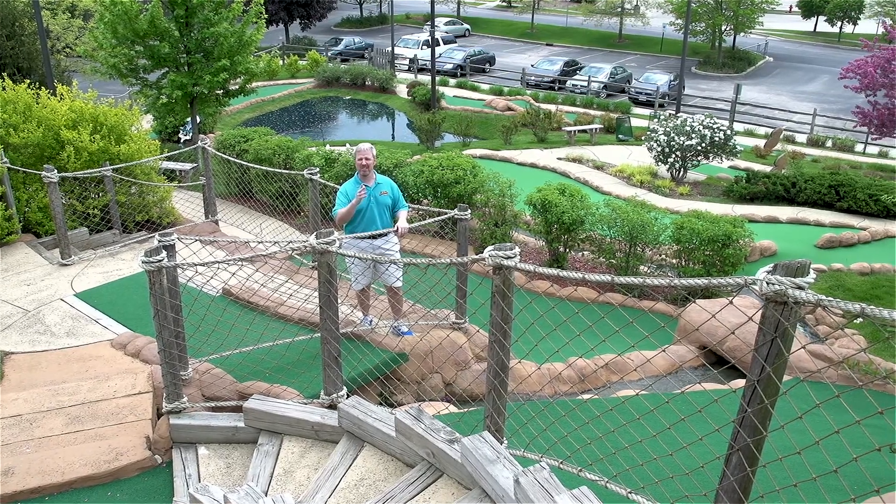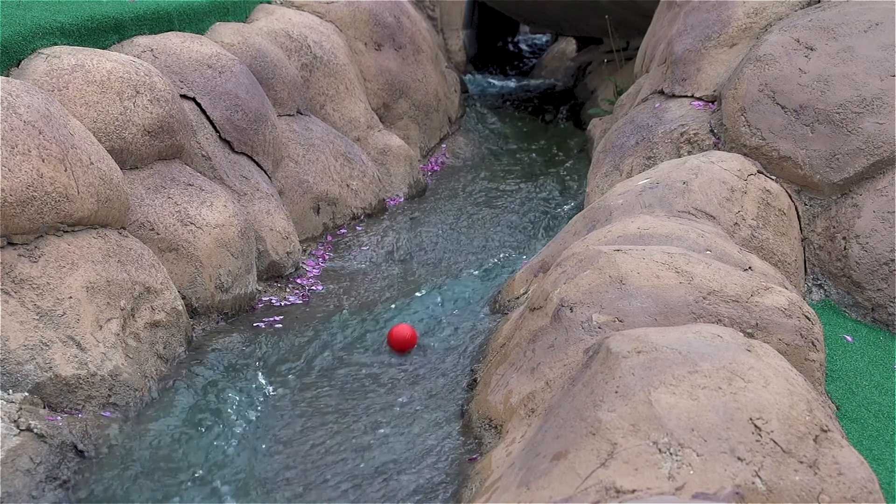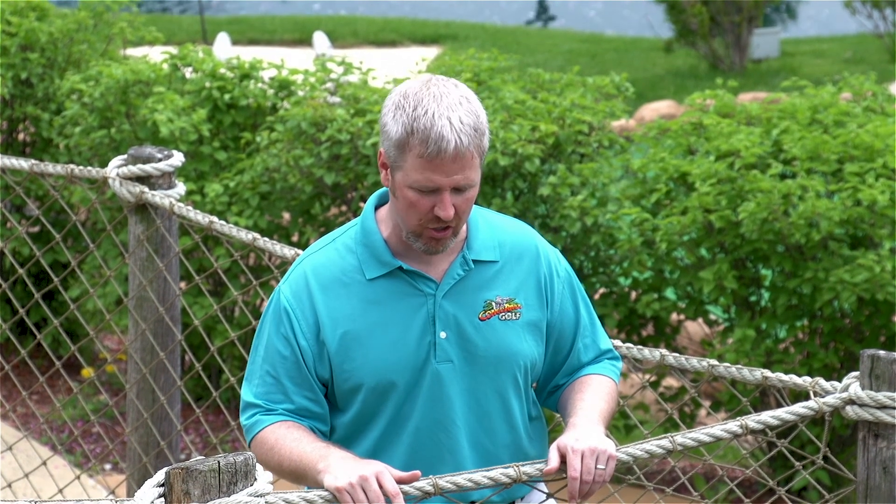Never fear, because my secret tip here on this hole is don't be afraid to once again ride the rapids. When you make that first tee shot, you're going to want to put a little bit of heat on it so that you can get it across. But don't hit it too hard, otherwise your ball might go out of bounds.